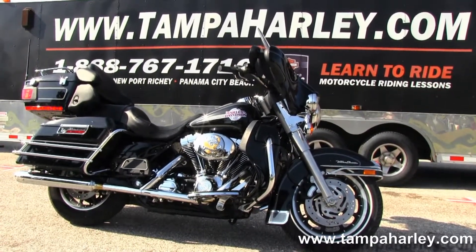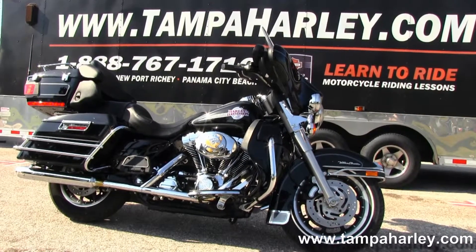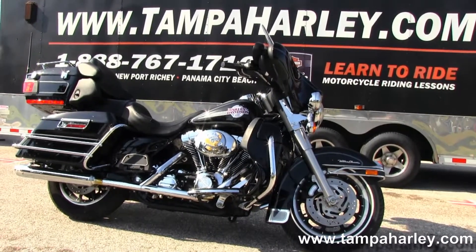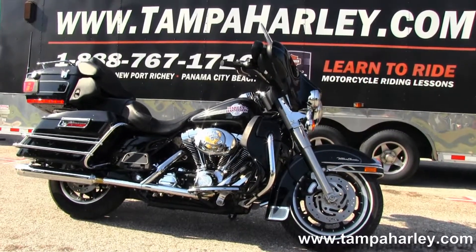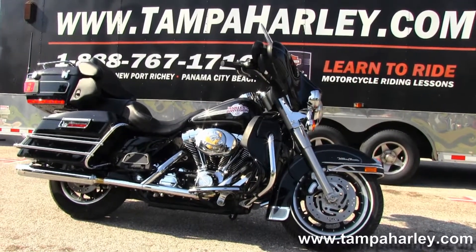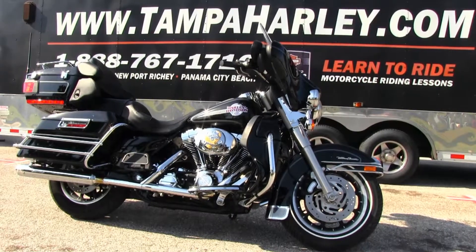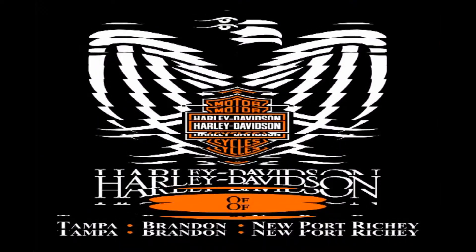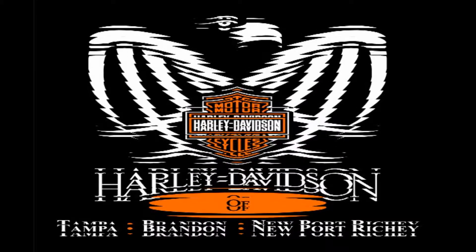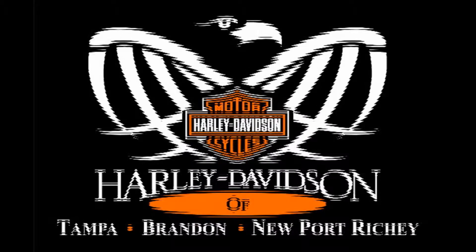We ship used bikes anywhere in the world, so check out this Ultra Classic and the rest of our super-fine inventory by logging on to TampaHarley.com. We're always open 24-7, and remember to have one first class, top-notch, gangbusters Harley-Davidson experience.